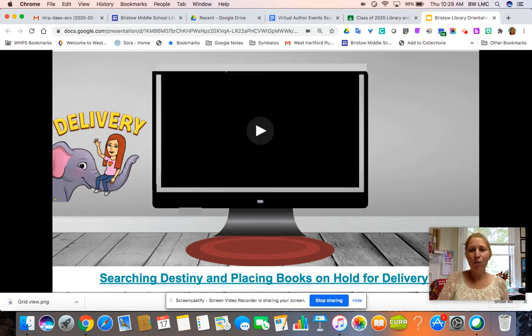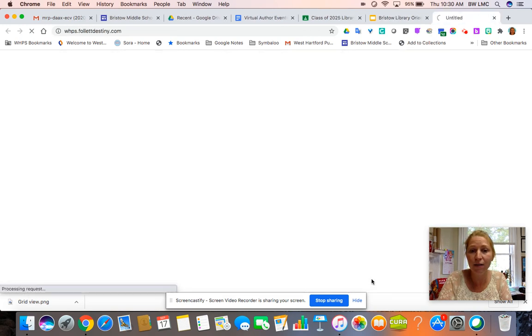For book checkout, if you are a hybrid student and you are in school one week on and one week off, you will be able to put a hold in Destiny and books will be delivered to you in your advisory the weeks that you are in school. The book checkout is still working completely — the entire collection is available. You are just probably not able to come to the library in person as much as you were last year, so please take advantage of that.